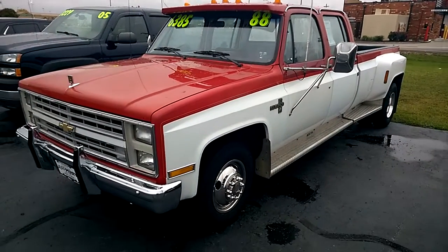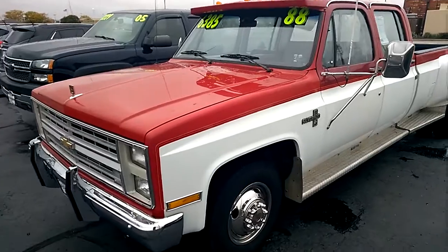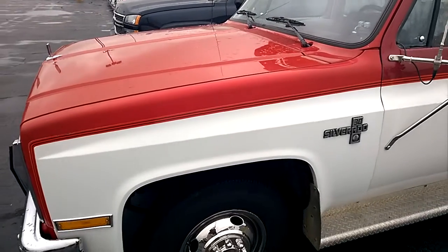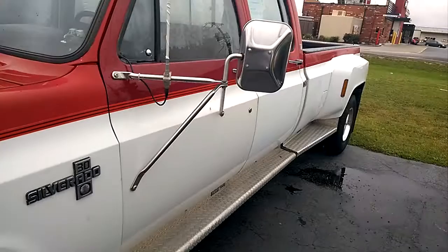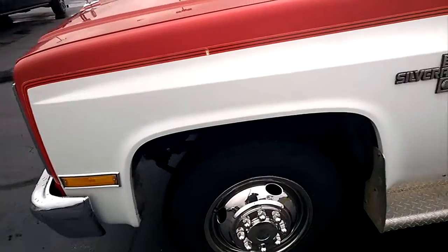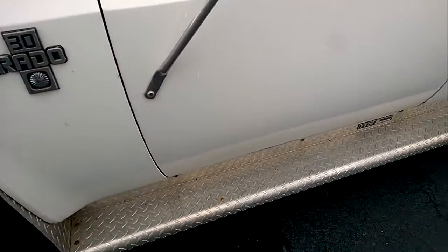Hey there, it's Dustin over here at Jeff Perry Buick GMC. Just wanted to give you a quick look at this unicorn — 1988 Chevy Silverado, one ton, dually, 85,000 miles. This thing, it is rust free.